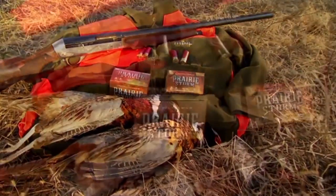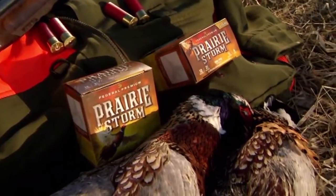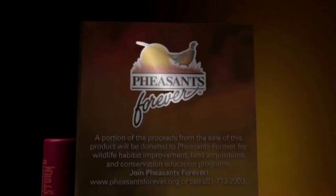Available in 12 and 20-gauge, pheasant hunters have a variety of choices in shot size and payloads. In addition, proceeds from each box will support Pheasants Forever and its outstanding grassroots conservation model.